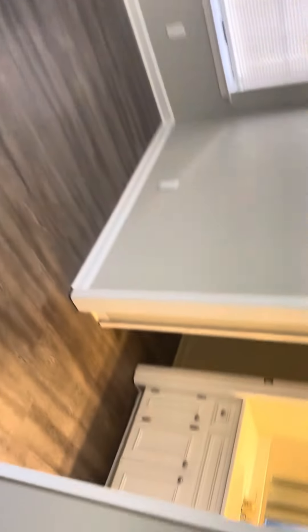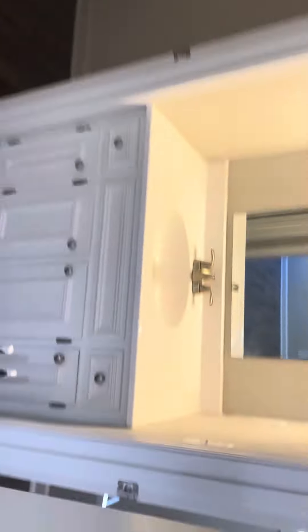Bedroom one, guest bath, bedroom two, and then your master bed and master closet, sink, and master bath.